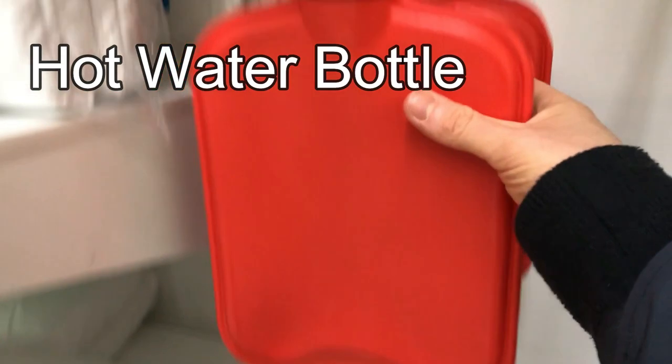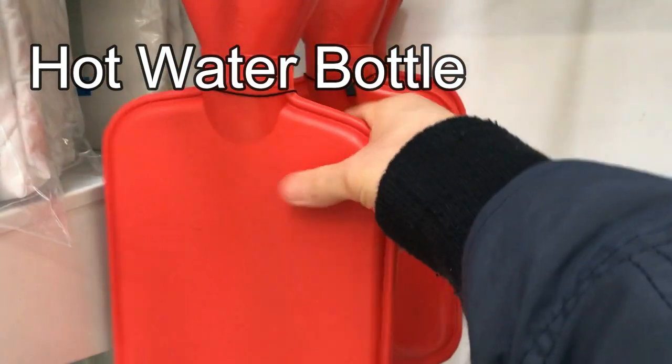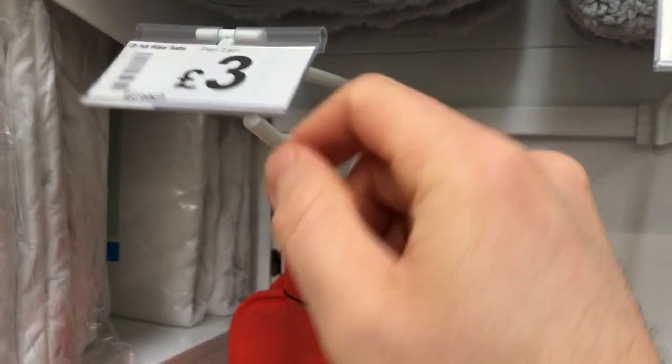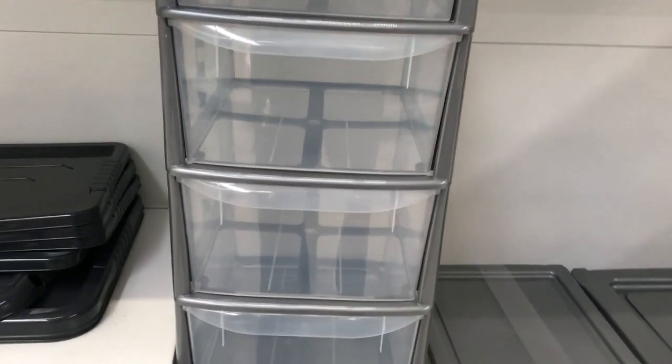This one will come in handy in the winter months — we call this a hot water bottle. You fill it with hot water, take it to bed with you, and it keeps you nice and warm. Three quid.